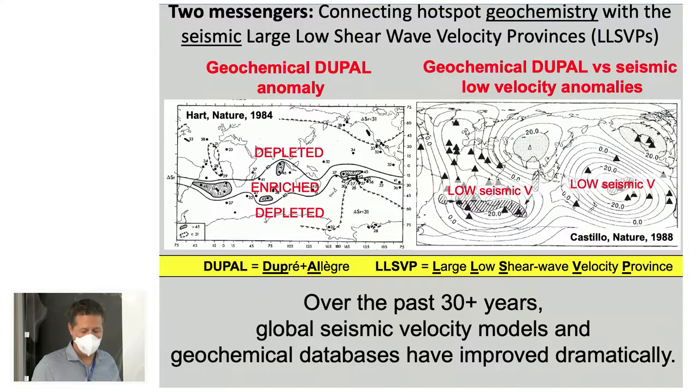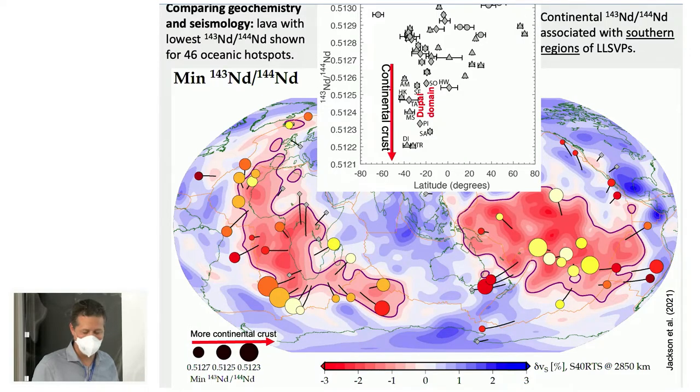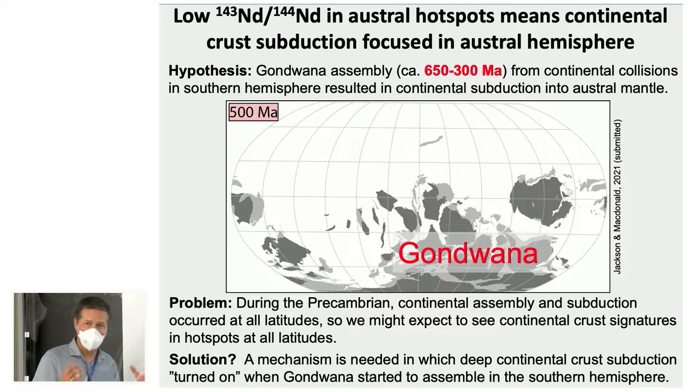More importantly, continental signatures in hotspots are found only in the southern hemisphere. A plot of latitude versus minimum 143Nd/144Nd at each hotspot shows that all 11 hotspots with the lowest values are in the southern hemisphere. There is something in the southern hemisphere portions of the LLSVPs that carries very strong continental signatures. The question is why. This relates to Gondwana Assembly — continental crust collisions from 650 to 300 million years ago occurred in the southern hemisphere, as Gondwana was a southern hemisphere supercontinent.